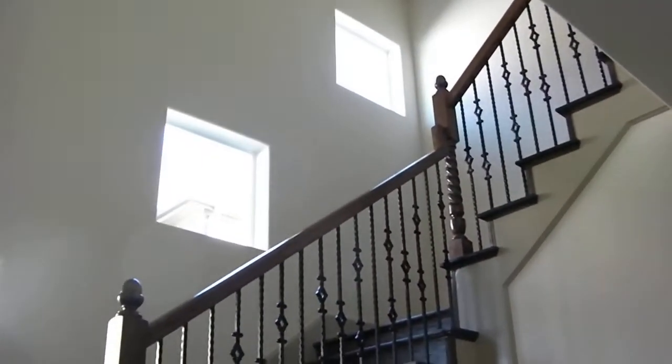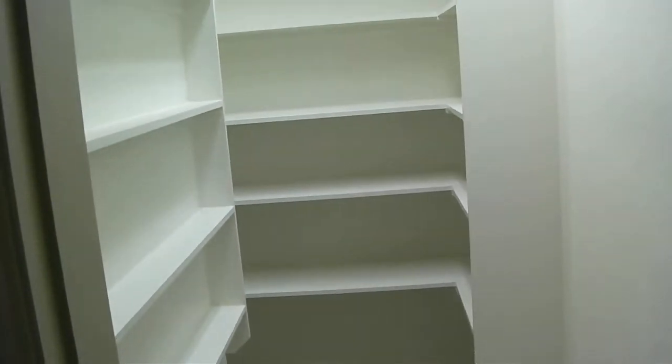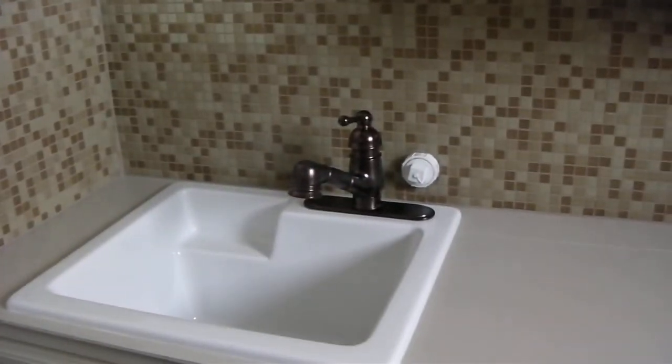Our downstairs guest bedroom is back this way. The bathroom is down that hall with the door to the outside as well. Here's our staircase. We're going to do something on these windows — some leaded glass or patterns, stained glass overlay — to make them prettier. Second pantry under the stairs. And then the second utility room, which also serves as a second kitchen. It's got a cooktop, a place for a stackable washer and dryer, and a laundry sink.